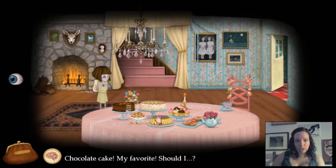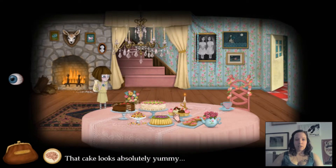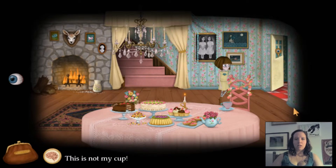Chocolate cake! My favorite! Should I? Maybe just a little? Mmm, delicious. That cake looks absolutely yummy — delicious and beautiful. Teapot has no tea at all. Sugar in many colors. This is not my cup.